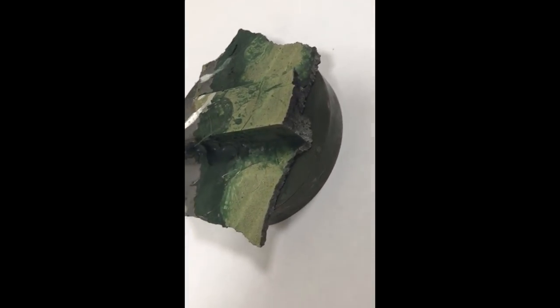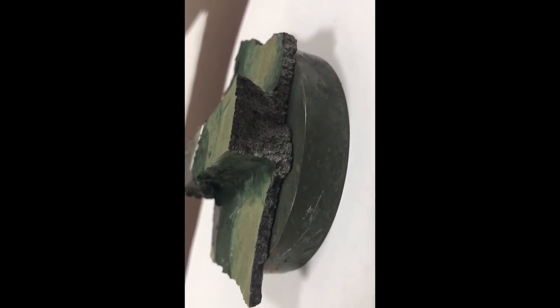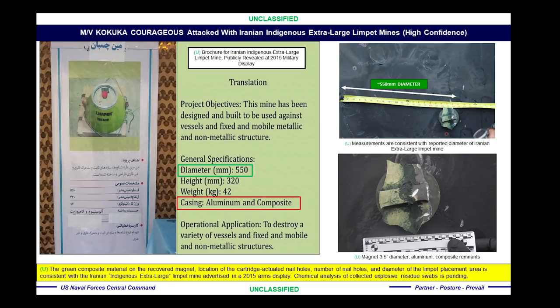This magnet required significant effort to physically remove it from the hull. Aluminum from the limpet mine that the IRGCN removed remained attached to the magnet. This aluminum is of the same metallurgical content as the aluminum fragmentation collected from the blast hole caused by the first limpet mine.